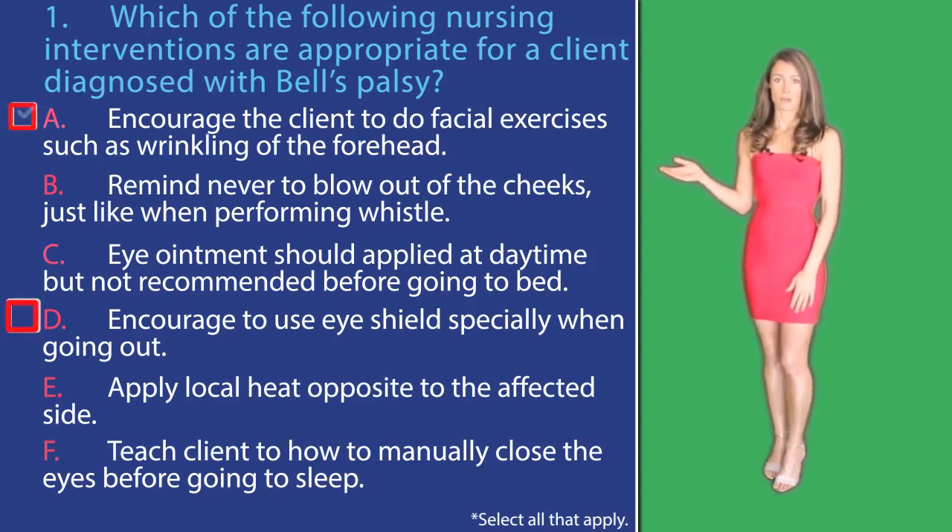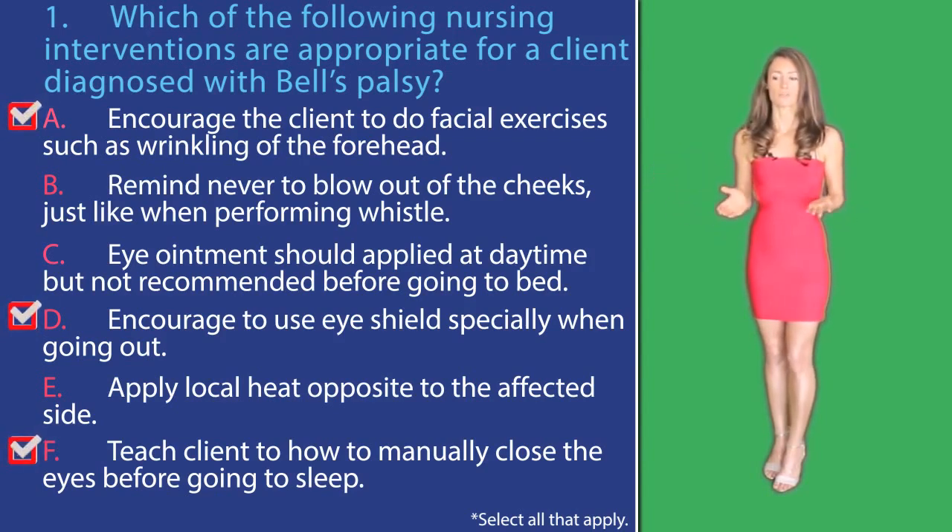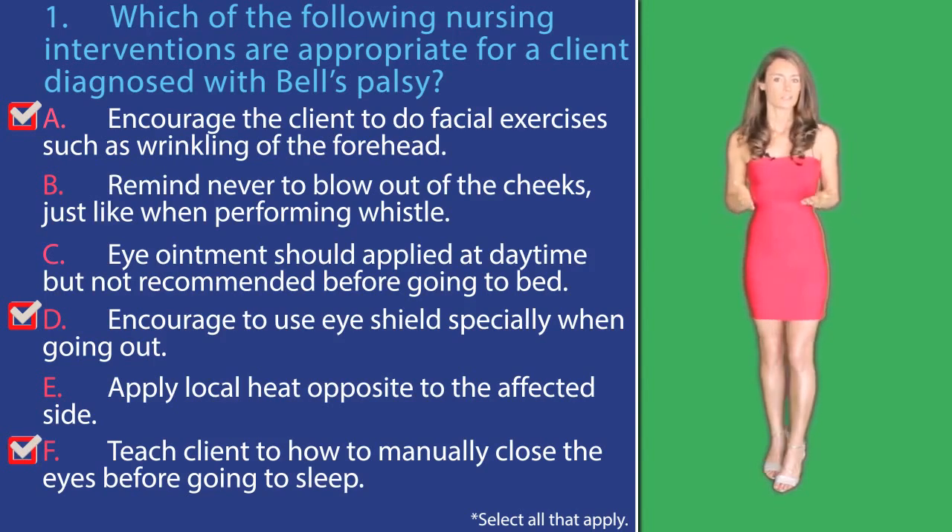The final correct answer options are A, D, and F, because all of these interventions will help with Bell's palsy. Heat should be applied to the affected side, making option E not correct.